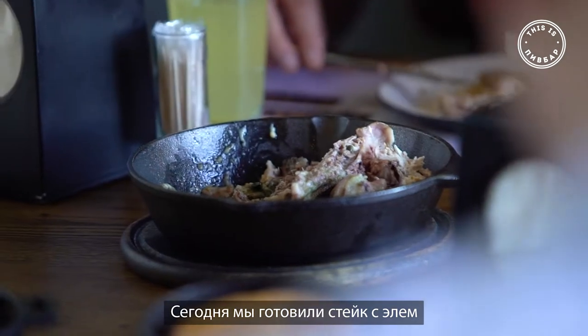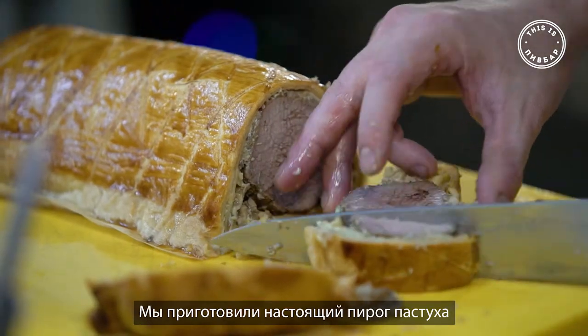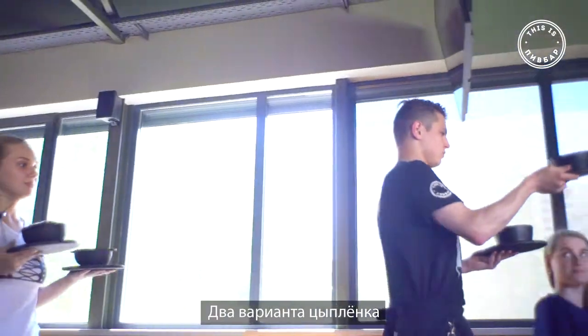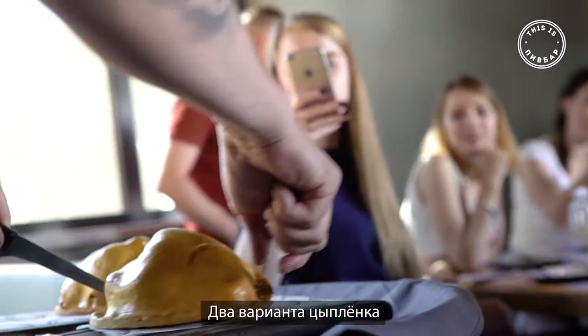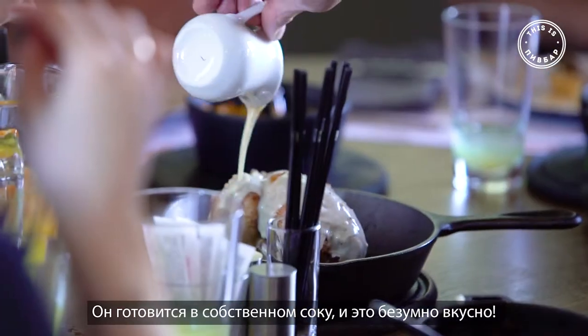Today we've done a steak and ale pie, very soft meat. We did a very traditional shepherd's pie. We've done two variations of chicken today — baby chicken, teplonic. The chicken steams in its own juice, which makes it really tasty.